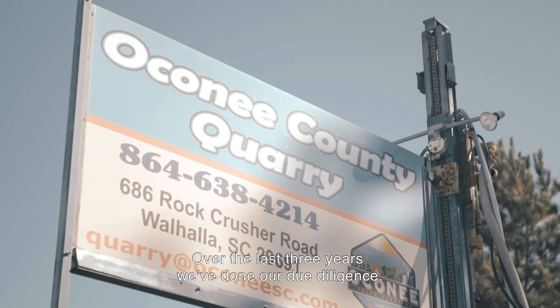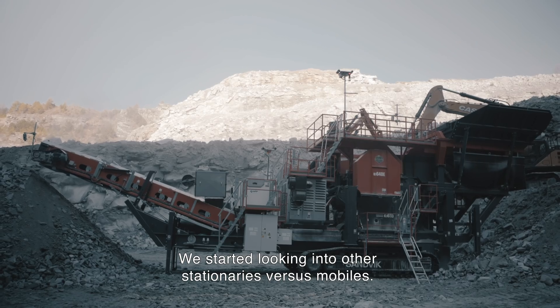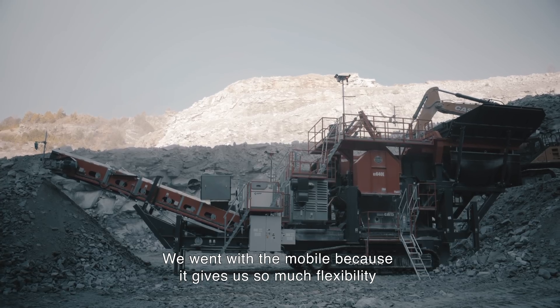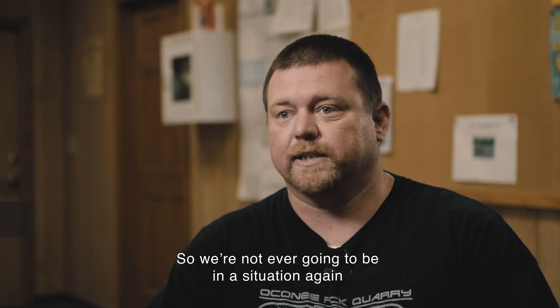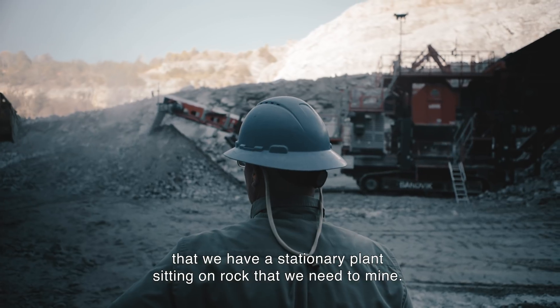Over the last three years we've done our due diligence. We started looking into stationary versus mobile options. We went with mobile because it gives us so much flexibility as far as pit design is concerned, so we're never going to be in a situation again where we have a stationary plant sitting on rock that we need to mine.